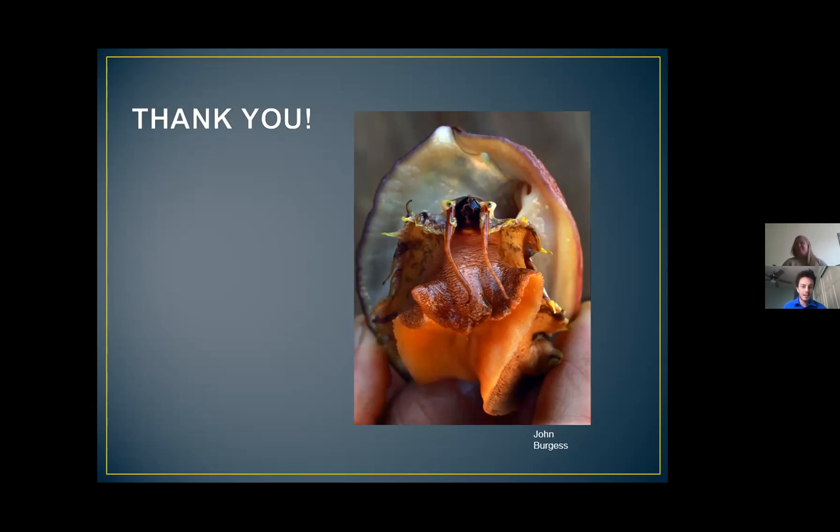Thank you so much, Brianna, that was awesome. We have a couple of questions. Can you take us through your career path a little bit? Is this something you've wanted to study since you were little?